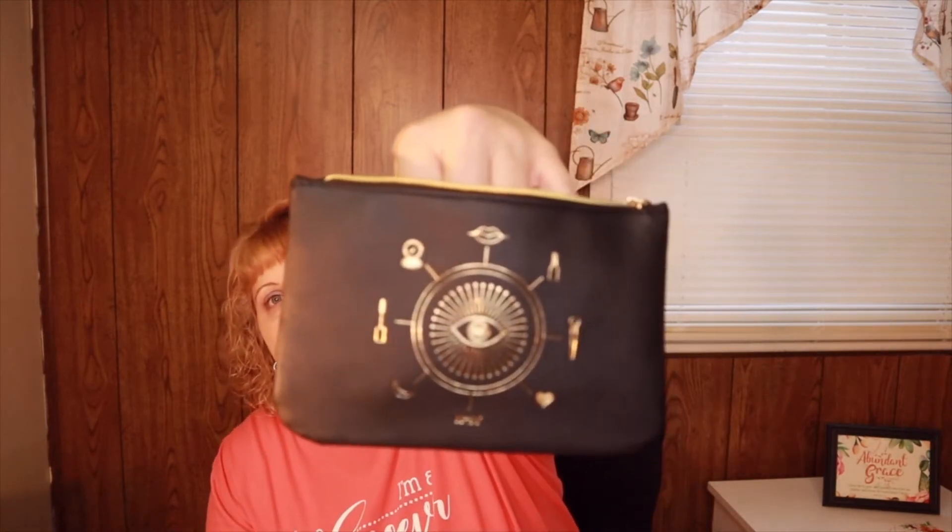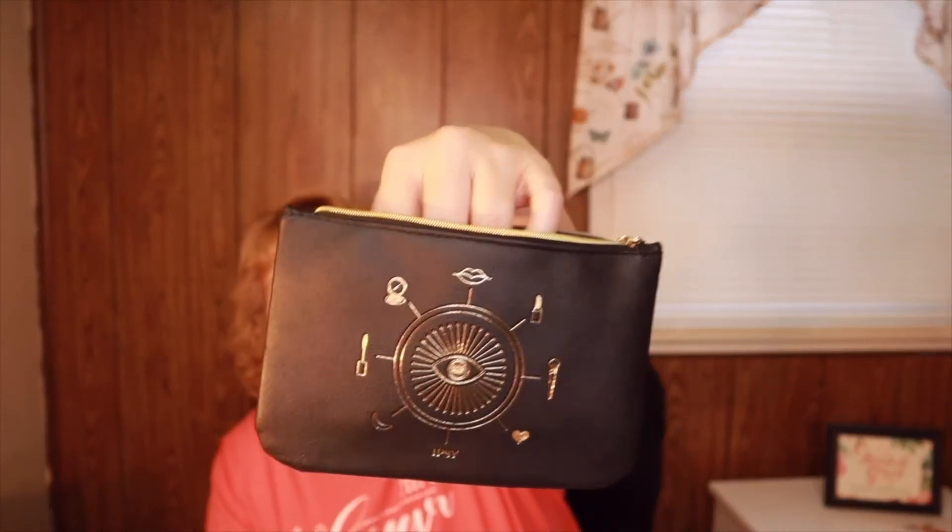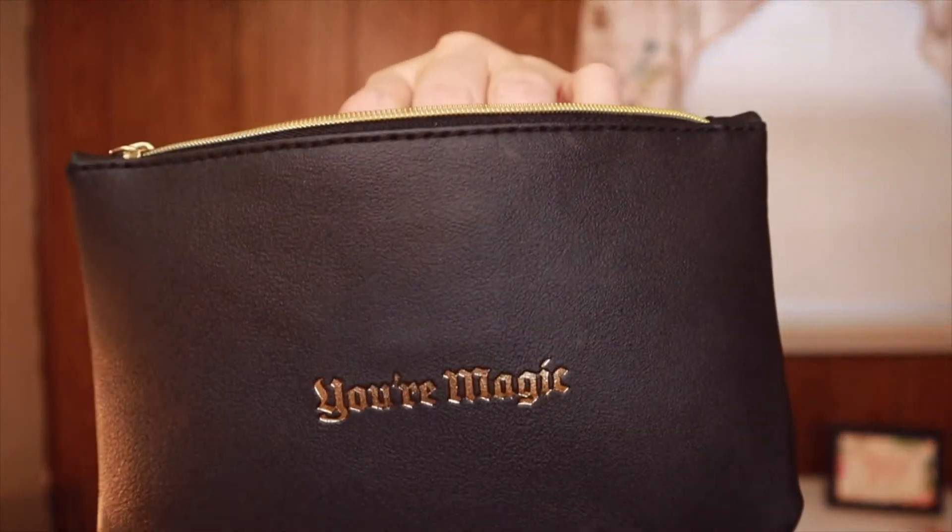They personalize the box based on your profile — for me I like to get stuff for curly hair and different things like that. Every month you also get a cosmetic bag, and this one says 'Your Magic' on the front.